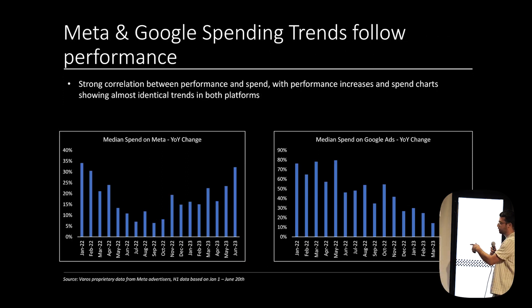This shows total spend year-over-year change on Meta and Google, and it tracks directly to the cost per purchase. Meta improved a bunch, and spend has really increased there. The growth rate on Google has slowed this year because the KPIs aren't as attractive. So advertisers are listening to these signals and putting more into Meta.